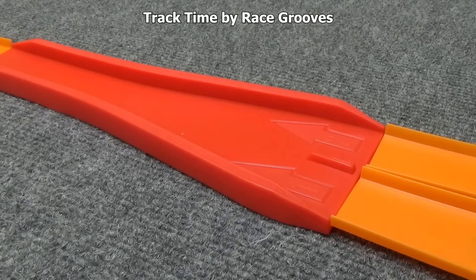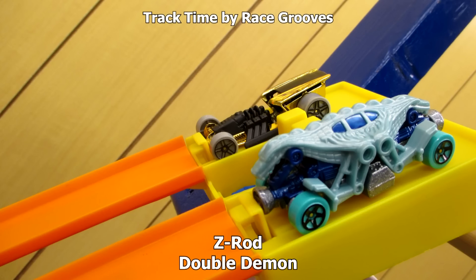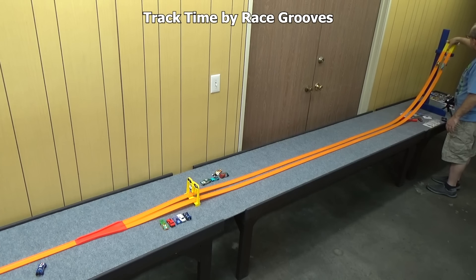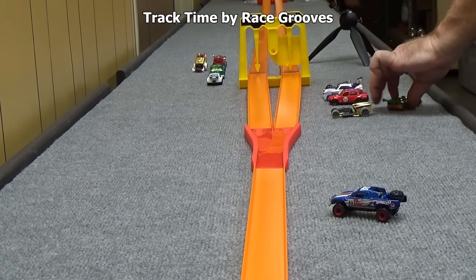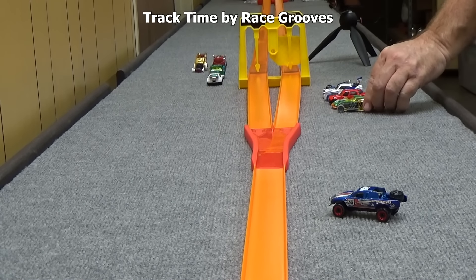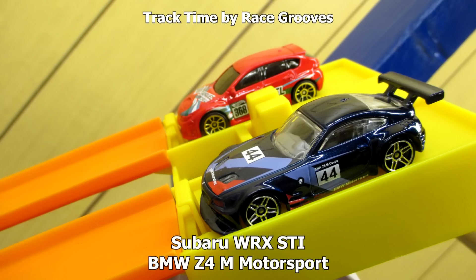That means the gold car is still chasing for the gold. Here's another gold car — Z-Rod against Double Demon. In red, the Subaru WRX STI against the BMW Z4M Motorsport.